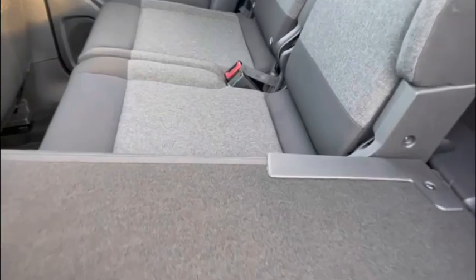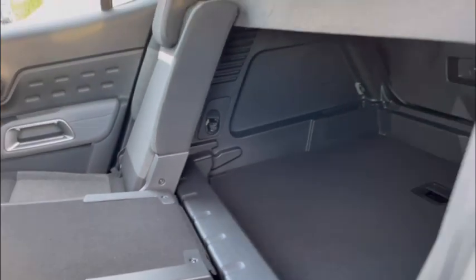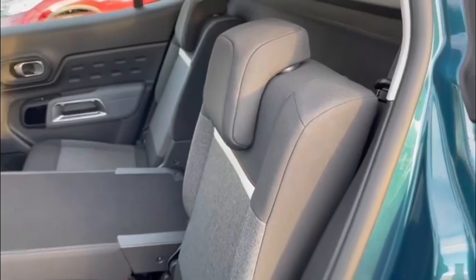You'll also find a nice feature is the easy fold down seats here. With a simple pull of a cord the whole seat easily snaps down so you have easy access to the boot or you need to extend the boot out even further. And of course they easily fold back up and snap into place.